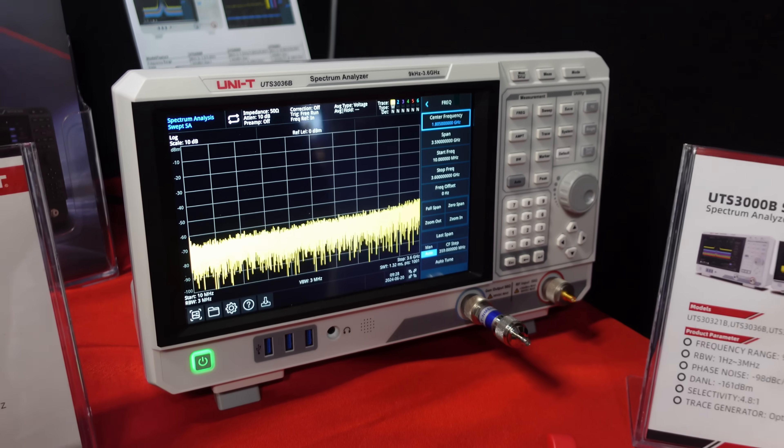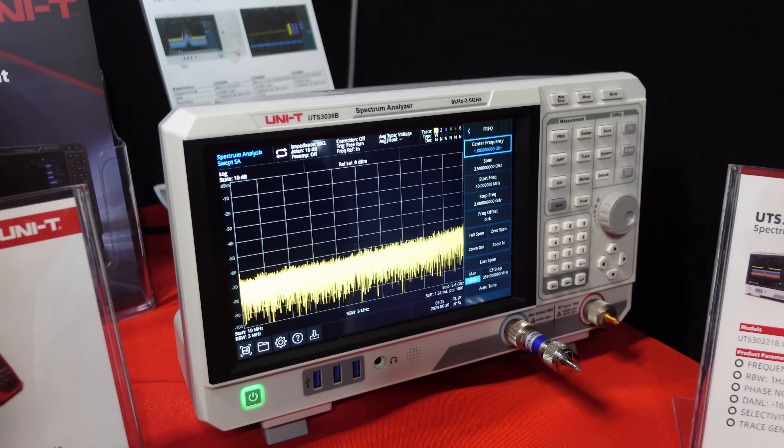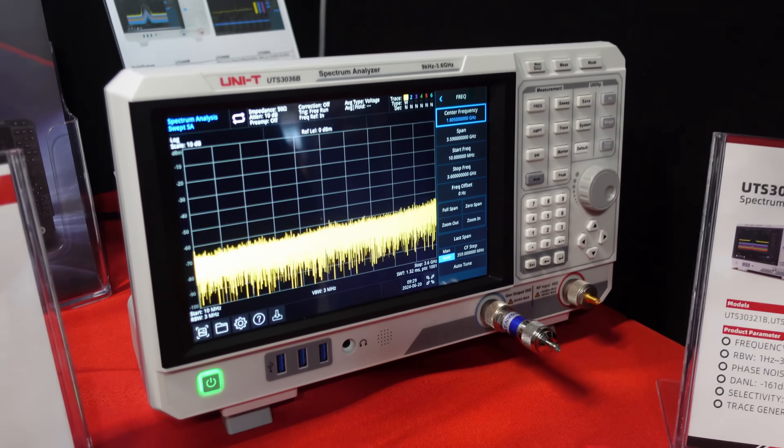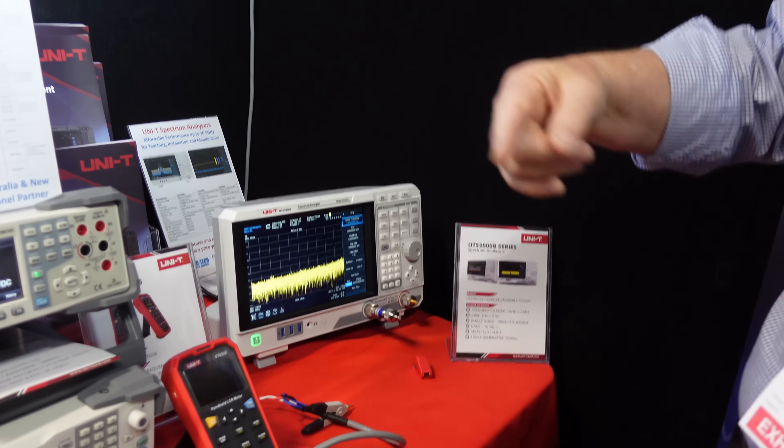But they've got some higher-end stuff like this spectrum analyzer — and you said this is a 3GHz one. So there's a 1.5GHz range, the 1000 series; the 3000 series goes up to 3.6GHz, and there's now another series coming up to 26GHz. They're doing some of their own ASICs in their new scopes — the 7000 series — using their own chips, going up to 6GHz. They're really putting a lot of money and effort into R&D.